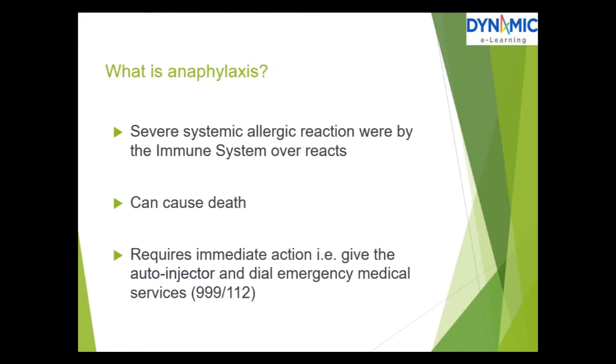What is anaphylaxis? It is a severe systemic allergic reaction whereby the immune system overreacts. It can cause death and requires immediate action — in other words, give the auto-injector and dial emergency medical services, either 999 or 112.